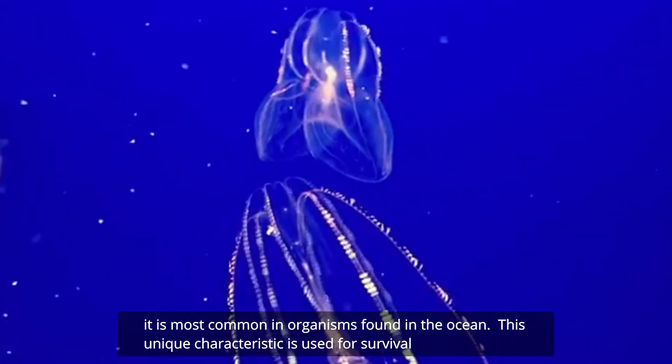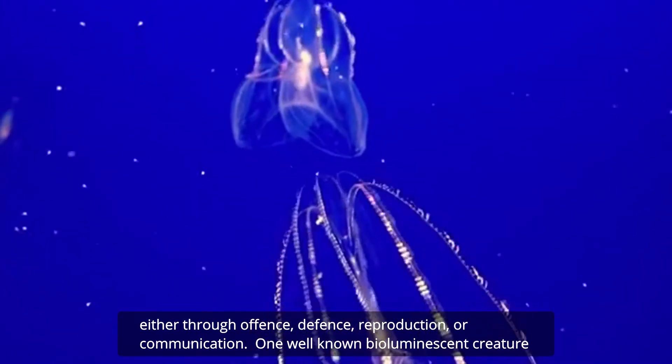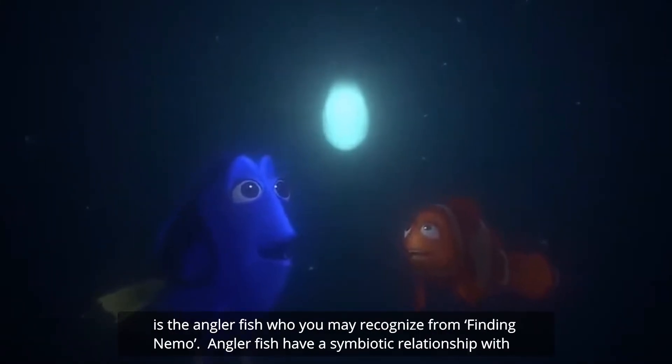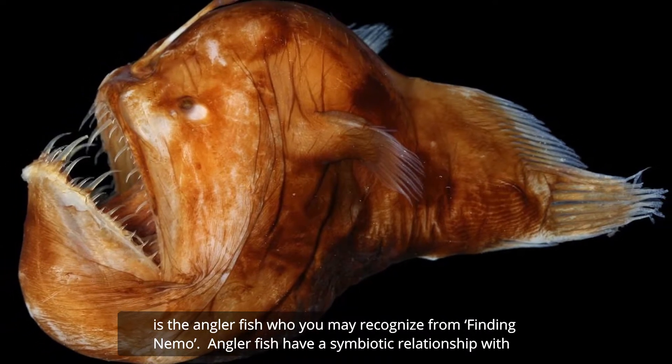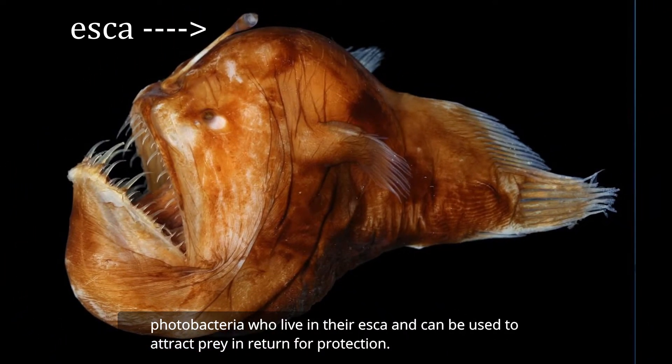This unique characteristic is used for survival either through offense, defense, reproduction, or communication. One well-known bioluminescent creature is the anglerfish, who you may recognize from Finding Nemo. Anglerfish have a symbiotic relationship with photobacteria who live in their esca and can be used to attract prey in return for protection.